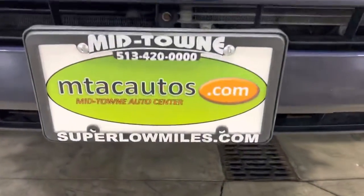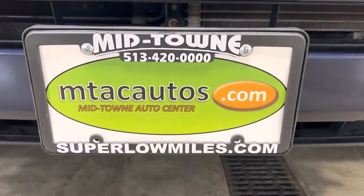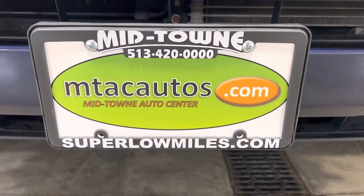Once again, any questions, here's our phone number: 513-420-0000. Thank you so much for watching. Have a blessed day.